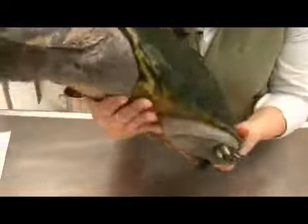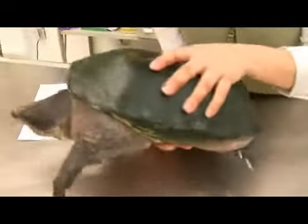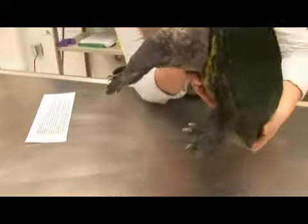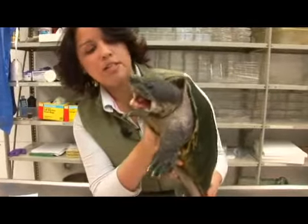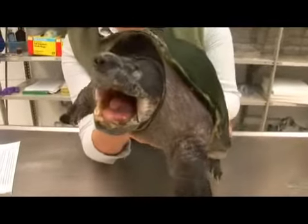You may have noticed the algae that is covering my hands and his shell, and this is due to him being a very aquatic turtle. During the mating season the female can produce more than one clutch of eggs, and they can have about nine eggs per clutch.